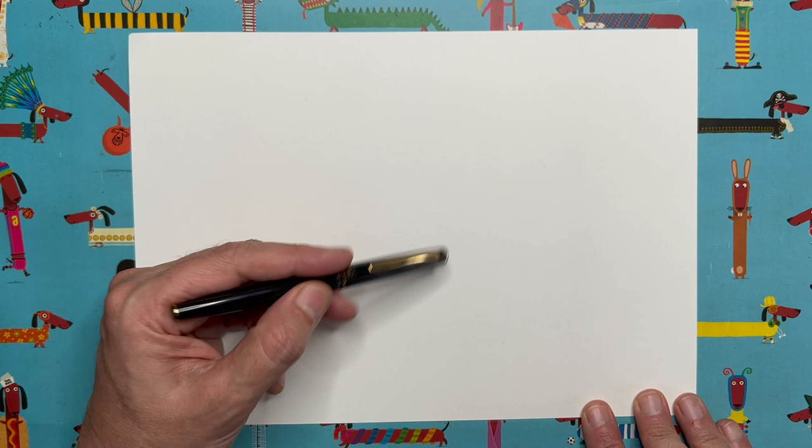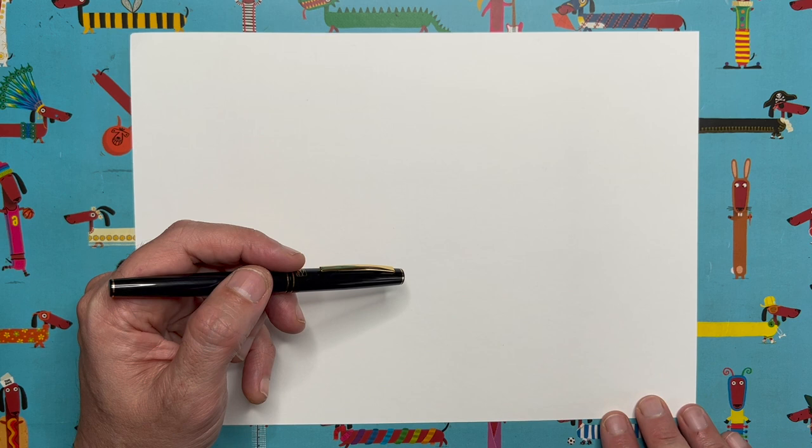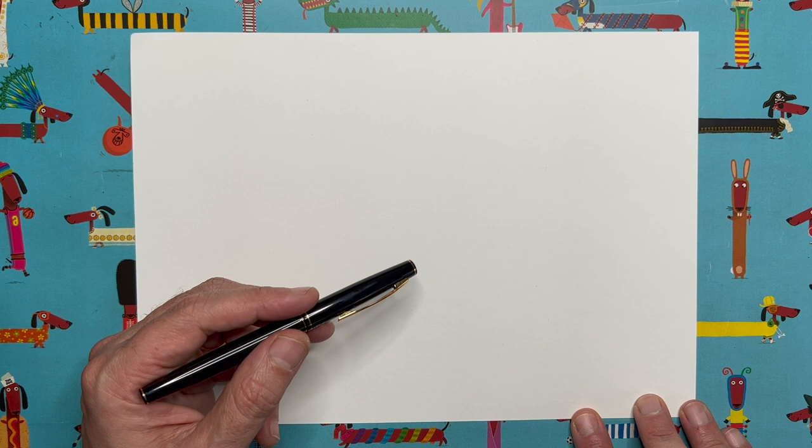Just in case you haven't watched one of these Draw with Rob videos before, this is how they work. Lots of people say they don't think they're very good at drawing, and I say that's nonsense — everybody can draw, some people just need a little bit of help with the order that we do the drawing in. I'm going to break this drawing of a reindeer down into little bite-sized pieces. I draw a little shape, you pause me and draw what I draw, then start me up again — I draw, you draw — and at the end you'll end up with a lovely reindeer template, which you can colour in and enter into the Schleich competition.